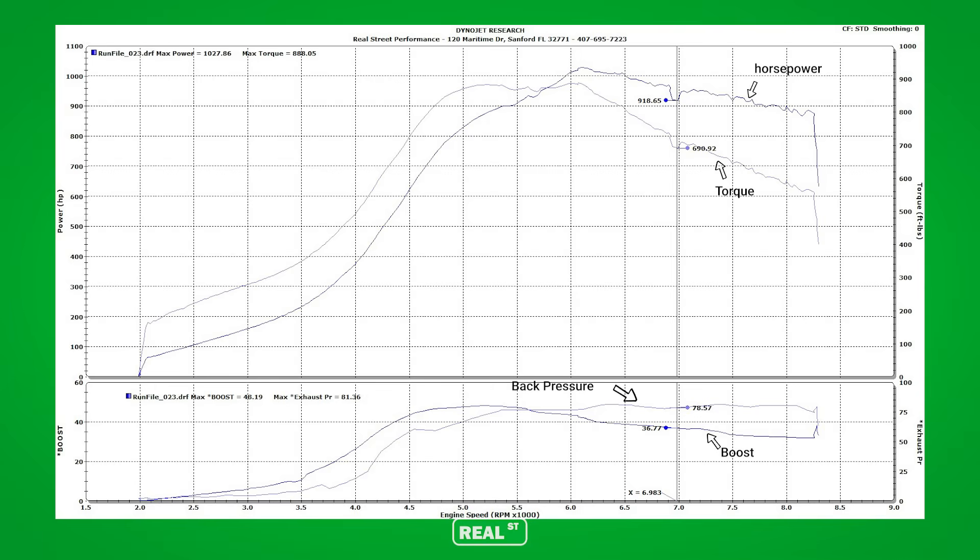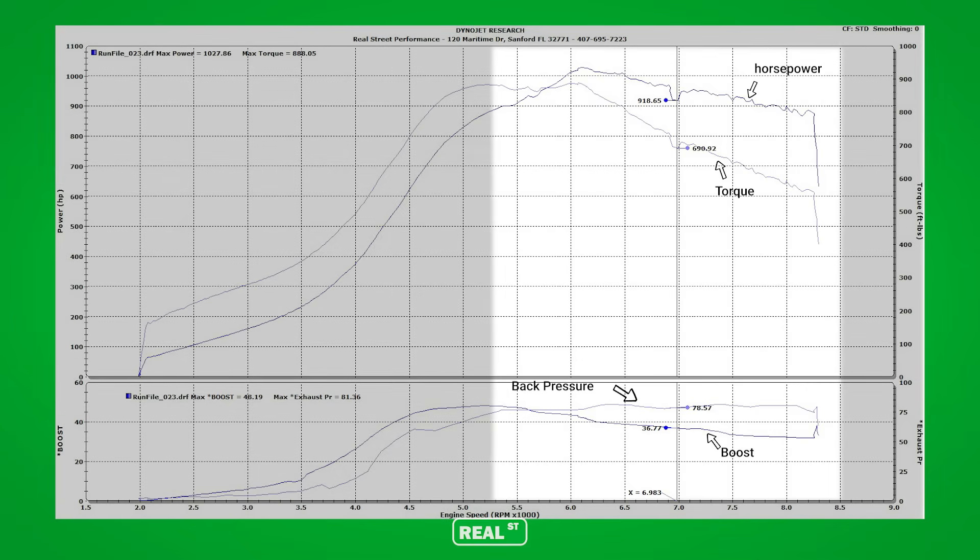Now that we understand that excessive back pressure is a bad thing, let's talk about the big influencers. First and foremost, this is the turbocharger itself. So if you had a 2JZ with a 64-66 and wanted to make a thousand horsepower with it, you could — but as the engine approaches redline, boost pressure is falling, back pressure is stacking up, and horsepower is decreasing. You want to pick the turbocharger that can be operated at a favorable pressure ratio for your power goal so you're not overusing the parts and causing undue stress on the entire system.